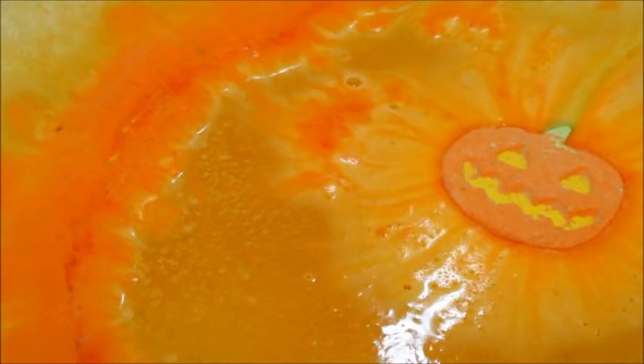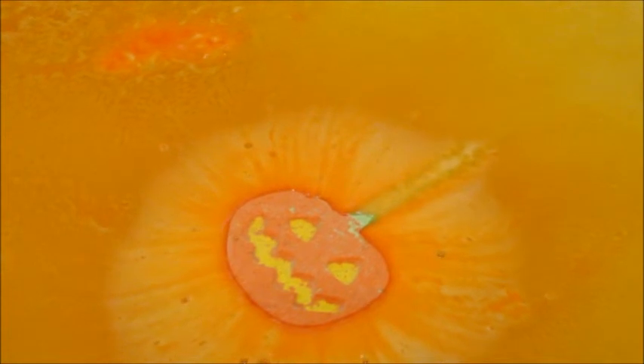It just smelled so good, and of course by the time everything dissolved it looked like bright orange soda in the water — super moisturizing per usual. I definitely recommend this one from the Halloween collection.